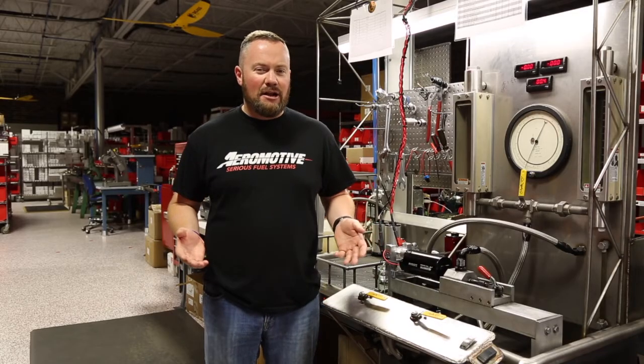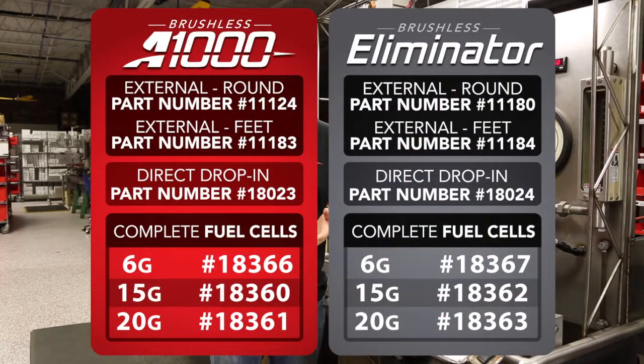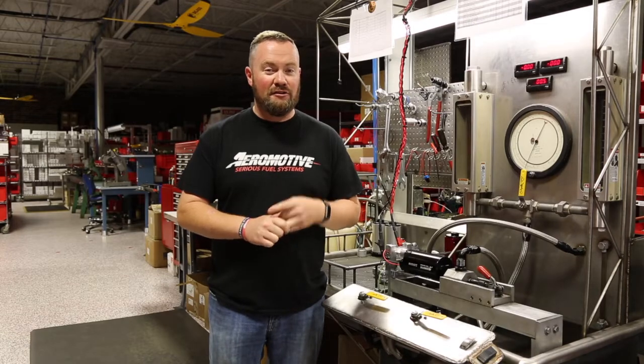Never a company willing to stand still, Aeromotive has incorporated brushless technology through their lineup — from the A1000 to the Eliminator, and the 3.5 and 5 gallon per minute options. Brushless technology is here and it's here to stay.